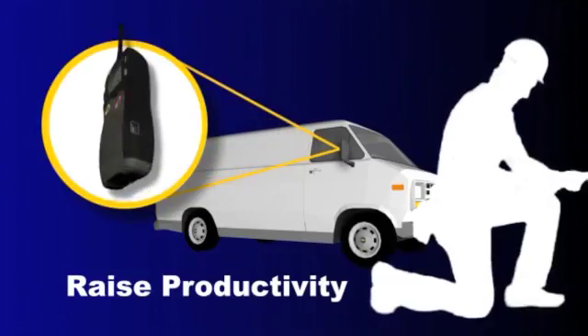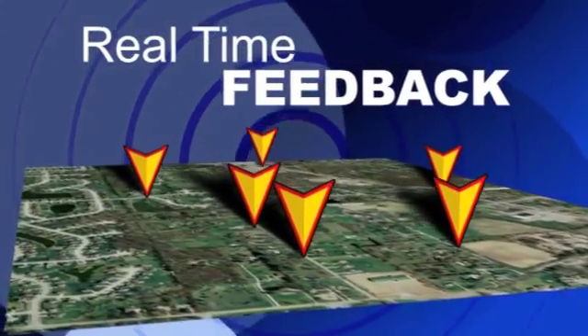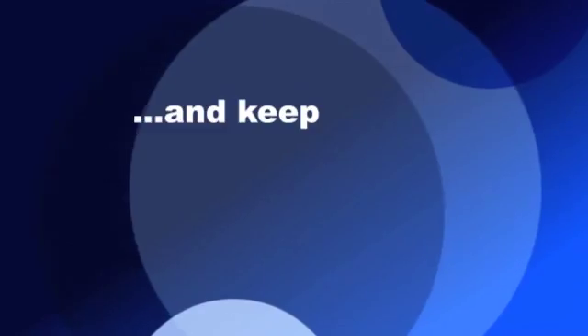Your techs can be more productive, and you can have a continuous, real-time picture of when leaks appear and when they're fixed. That can make FCC compliance easier, improve the health of your network, and keep your customers happier.